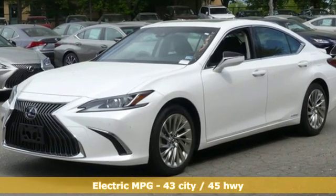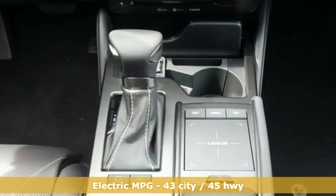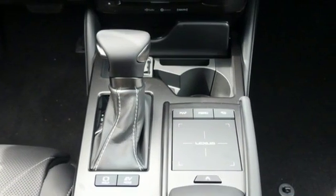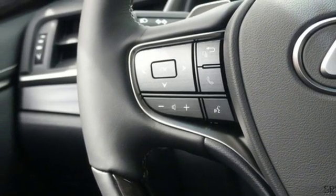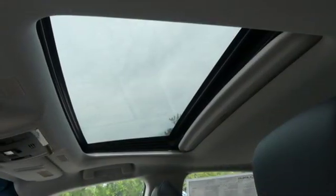It boasts an impressive list of features like these: smart device navigation, dual zone climate control, doors and push-button start proximity key, hands-free liftgate, and continuously variable automatic transmission.